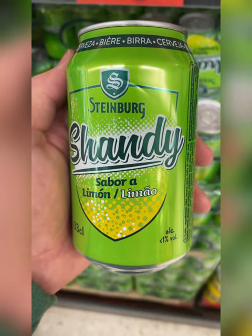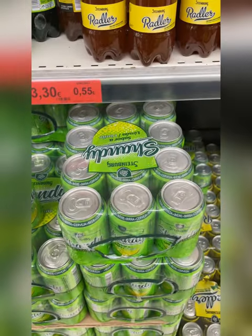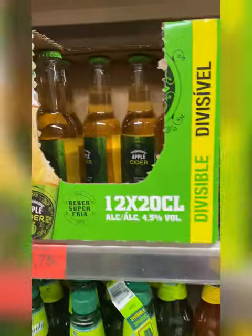And these are another interesting one. They're like a summer shandy, kind of like a lemon-flavored beer. Really less than 1% alcohol, so not a lot.